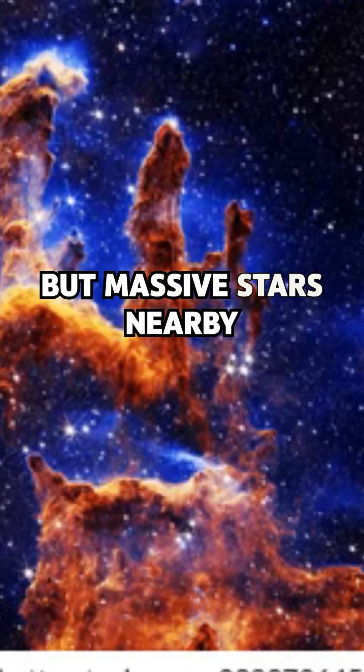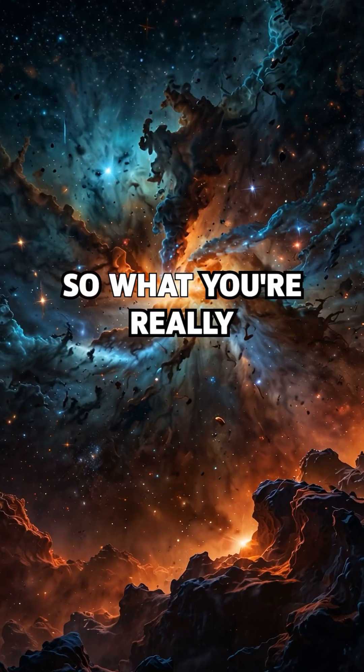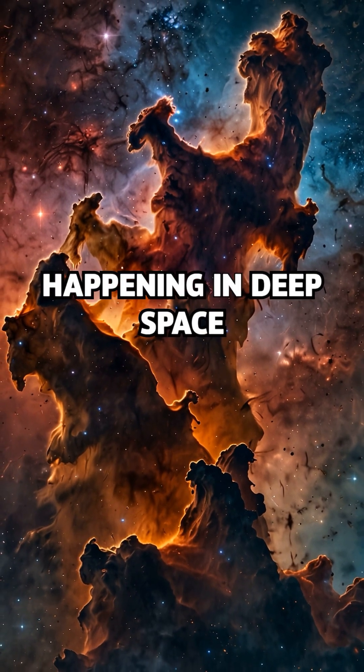But massive stars nearby are eroding the pillars, sculpting them with ultraviolet light and stellar winds. So what you're really seeing is a battle between creation and destruction happening in deep space.